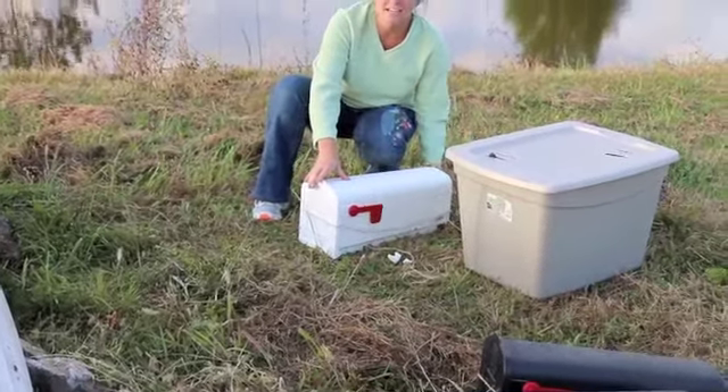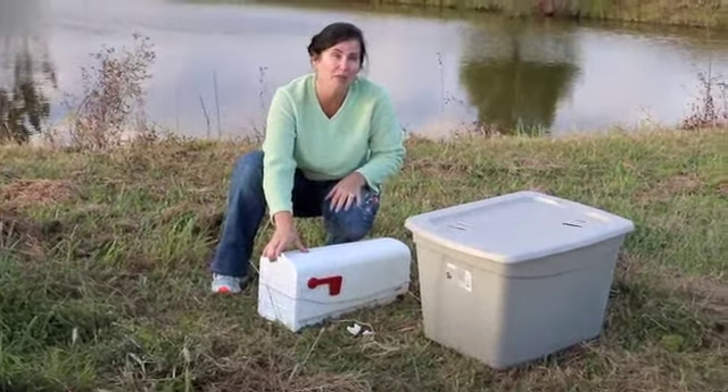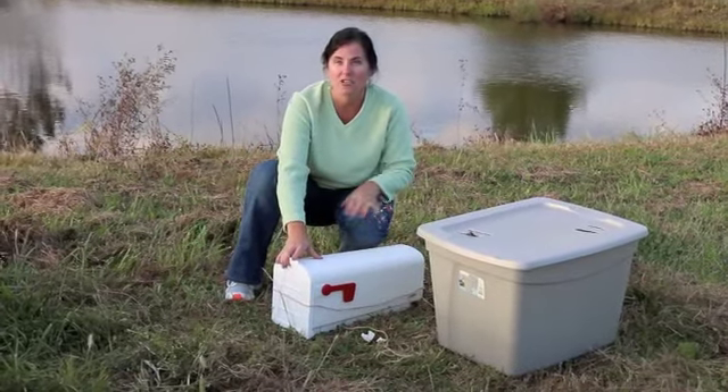Alright, we are releasing five little skunks that came in about two and a half to three inches long at about 30 grams a piece. This is from two different litters. We're releasing them on a wonderful location around here.